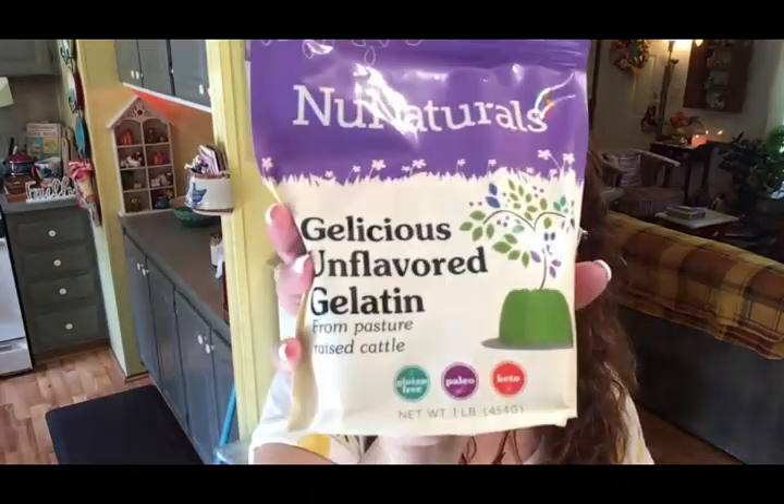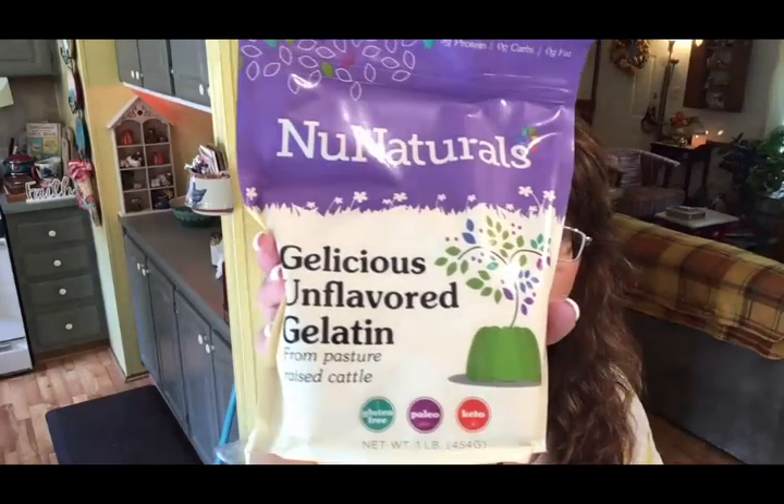The first thing I pulled out is some gelatin. I put this in my coffee every morning — this is a repurchase. I've got about that much left in the bottom of my jar so I thought I'd better order some more. It's unflavored, you can use it for desserts, jelly with fruit juice, or however you like, but I put it in my coffee or tea. It's from pasture-raised cattle — nine grams of protein, zero carbs, zero fat, so it adds a nice protein boost.